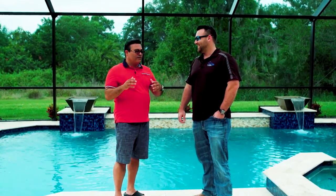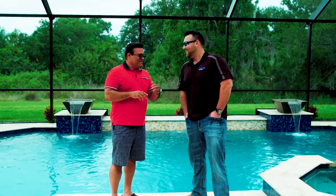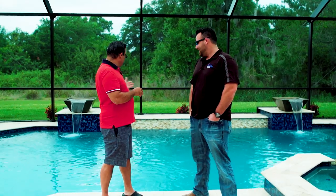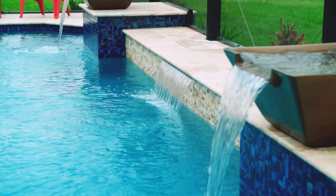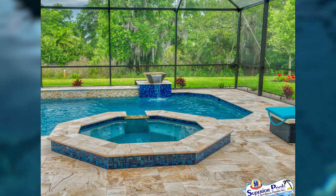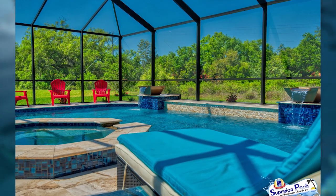It worked out for me. I got my pool, it looks great — just the right size, not too big, not too small. And I got to work with someone who helped me get it all worked out on the price.